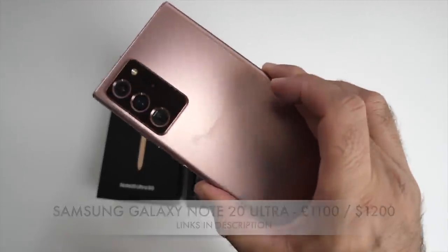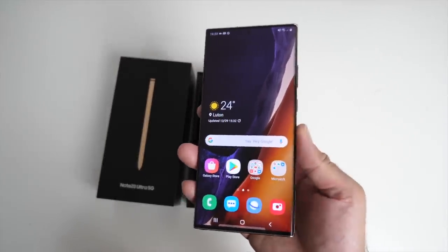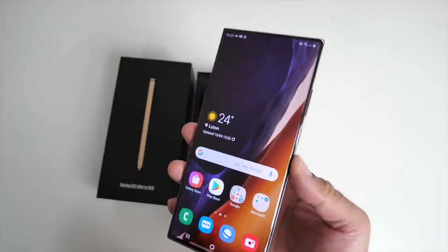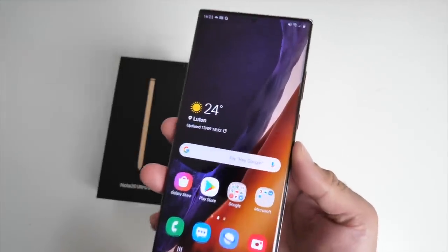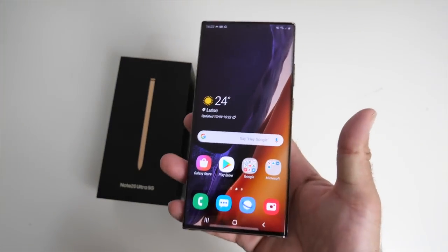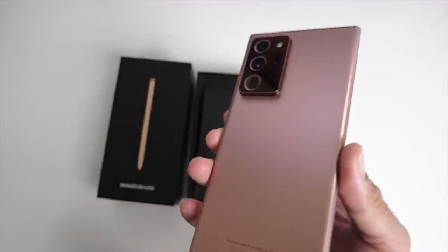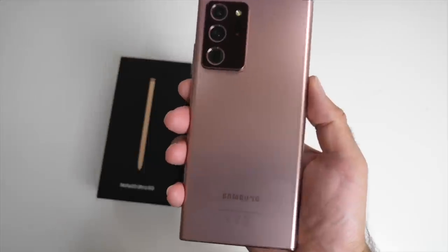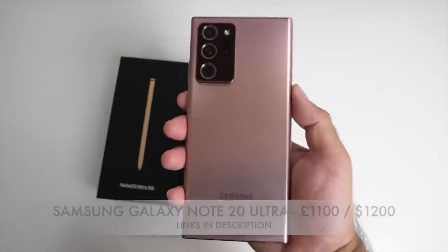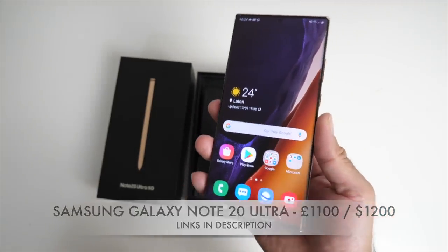First up we have Samsung's Galaxy Note 20 Ultra. Here it finally is in my hands with a massive 6.9 inch dynamic AMOLED display — that's a 120Hz display. You've got Gorilla Glass Victus. This is the Exynos model with 12 gigs of RAM and 256 gigs of internal storage. I picked this smartphone up especially for the cameras, and I am actively working on a video so stay tuned — it's coming very soon.